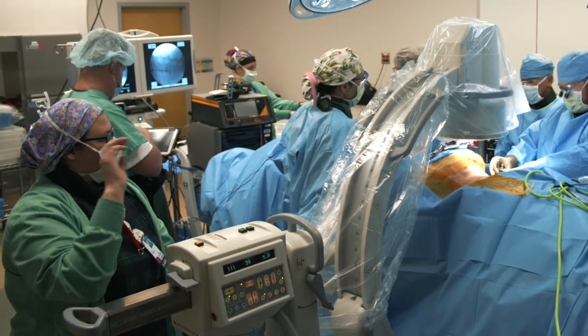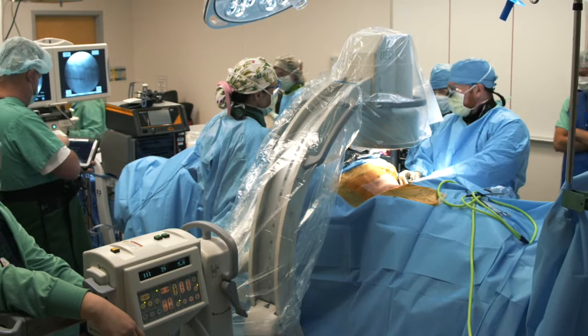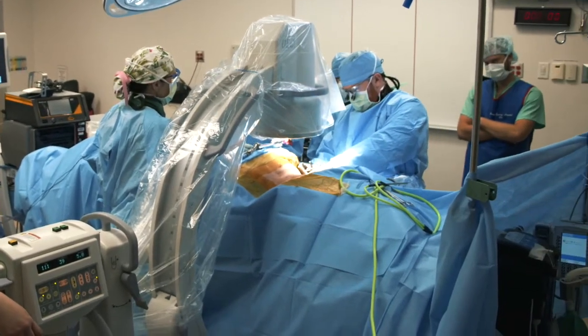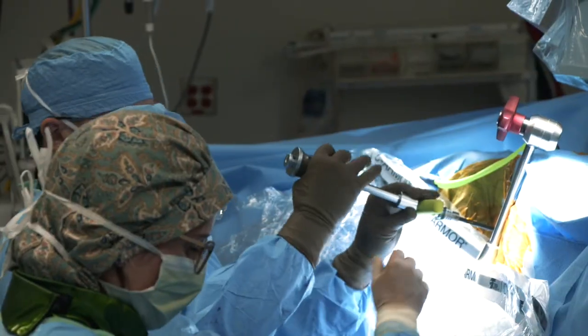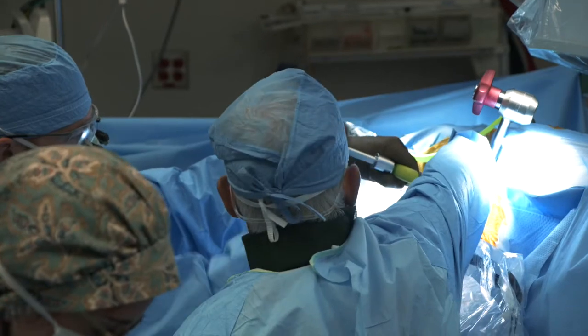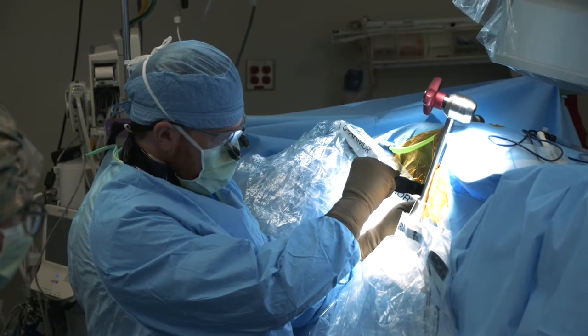We call it the PTP, or Prone Transpsoas Approach. It's a bit of a different iteration on a surgery that's been done for maybe 15 or 20 years by many spine surgeons. The advantage to this — there are really many — but one is that it's nice for the staff. It's a more traditional position, but a more non-traditional surgery is done through this approach through the flank of the abdomen.